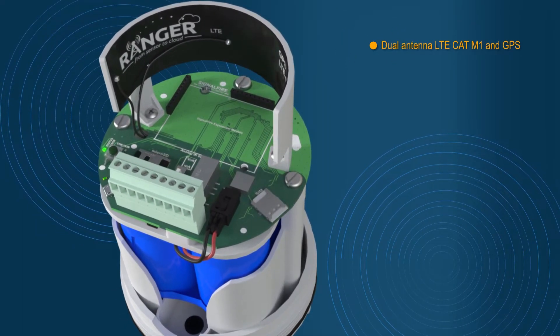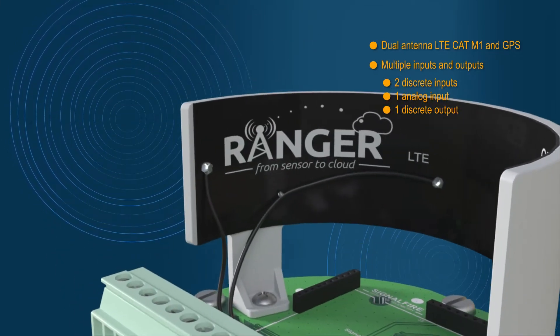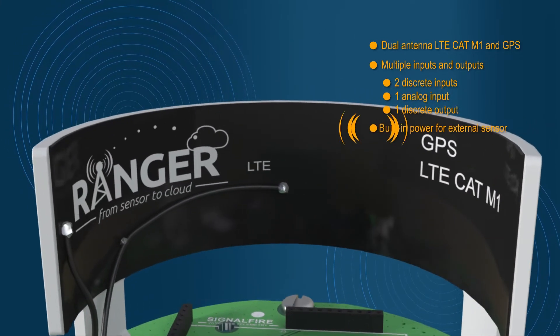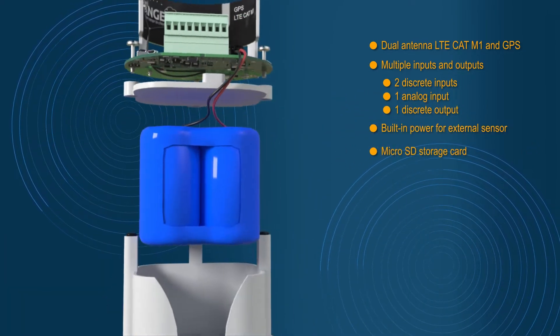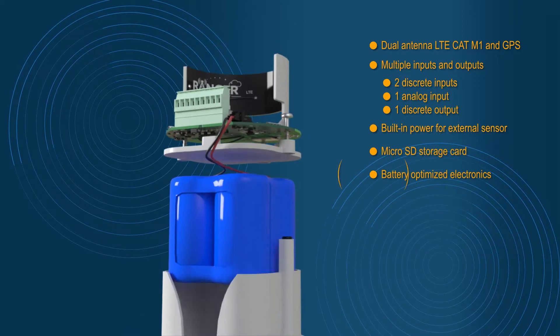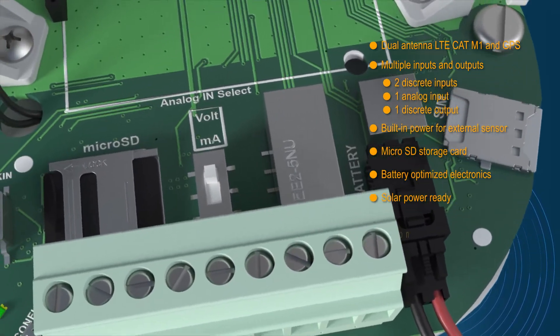The Ranger utilizes the latest in Internet of Things telemetry with the built-in LTE CAT M1 low-power cellular technology. For end users with existing cloud platforms, Ranger data can be integrated using its built-in MQTT secured messaging protocol.